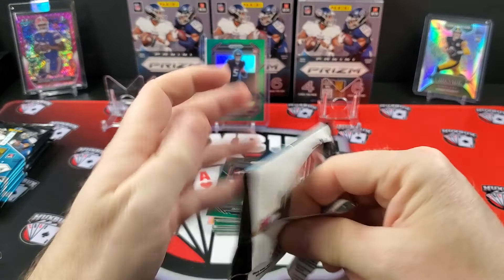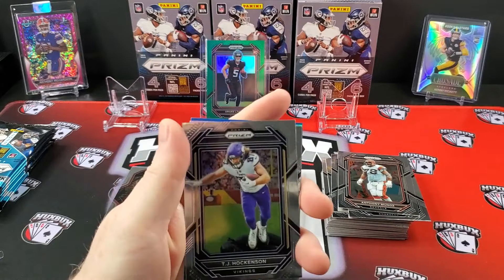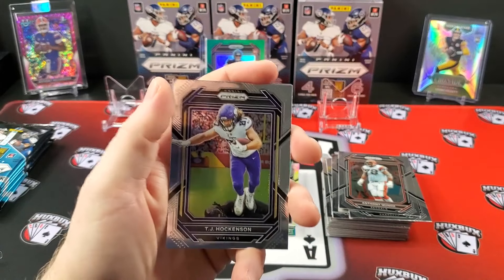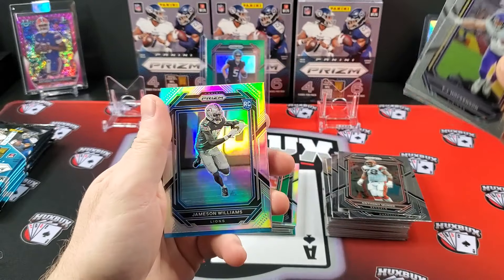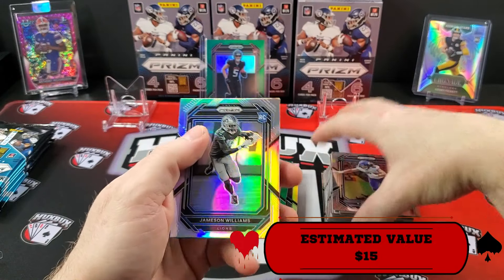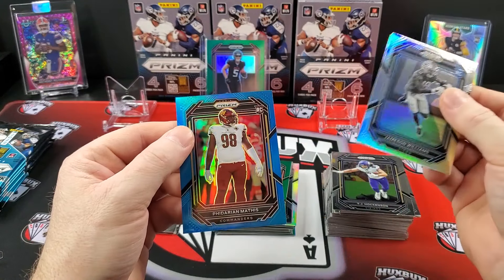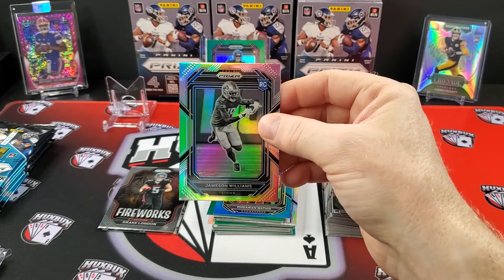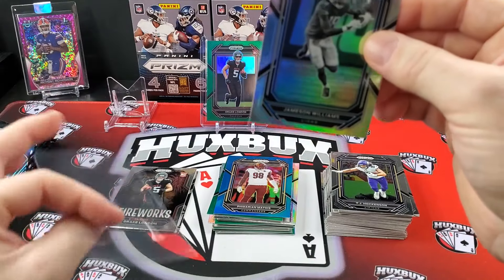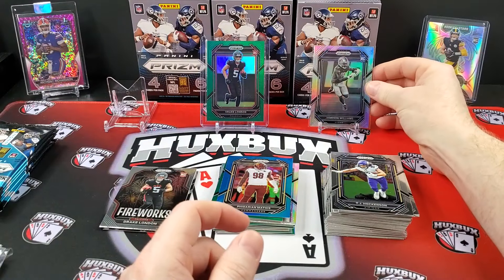I'm not a fan of how these packs just fall apart in my hand. This is a rough one. T.J. Hawkinson, Leonard Williams. Our silver is Jameson Williams — that's a good one. And our blue is also a rookie: Padarian Mathis. I like Jameson Williams — I think he could have a huge year. On the silver.